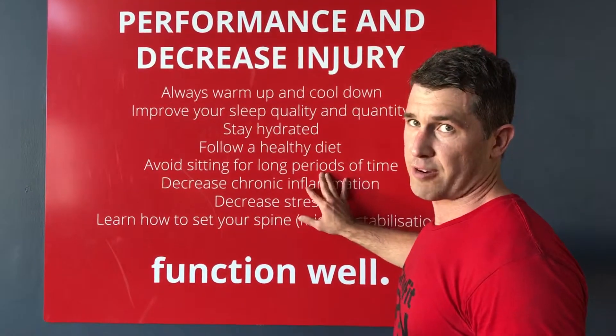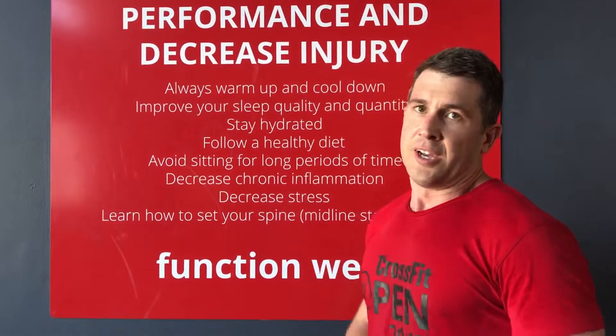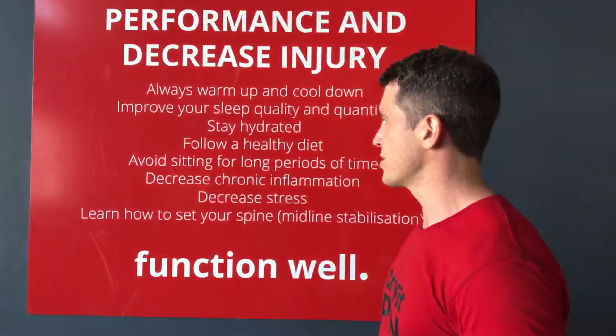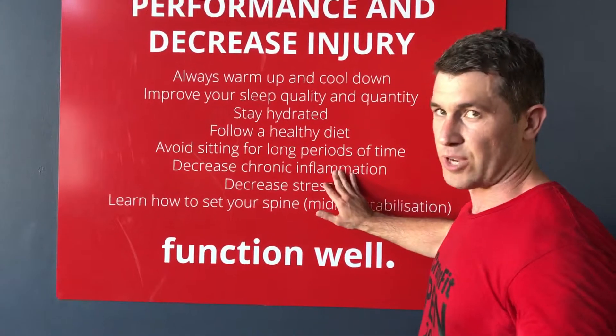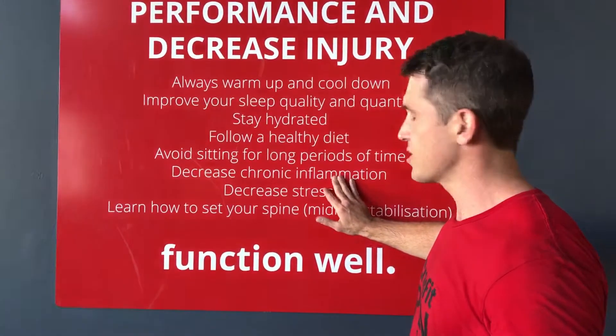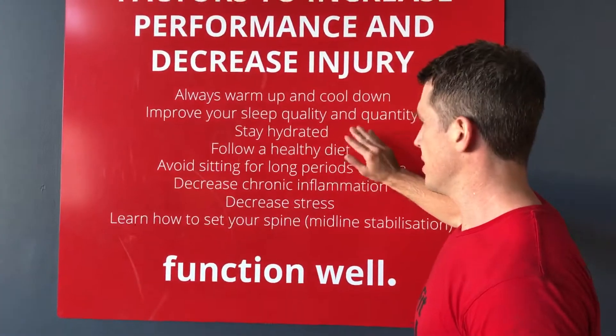Avoid sitting for long periods of time, because that flexed position leads to all sorts of issues. Decrease chronic inflammation by looking at key supplements like fish oils, and also coming back to a healthy diet.